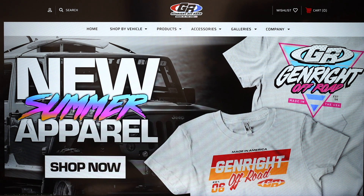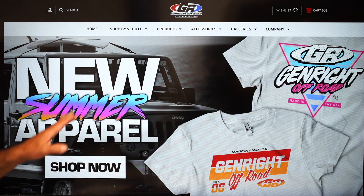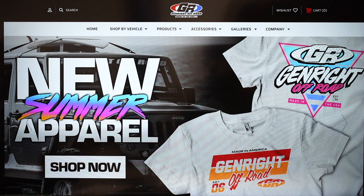We just introduced some brand new shirts — this one down here is one of my favorites. These are limited supply, so we print them and when they're sold out, they're sold out. I always encourage you to get the latest and greatest Gen Right apparel.